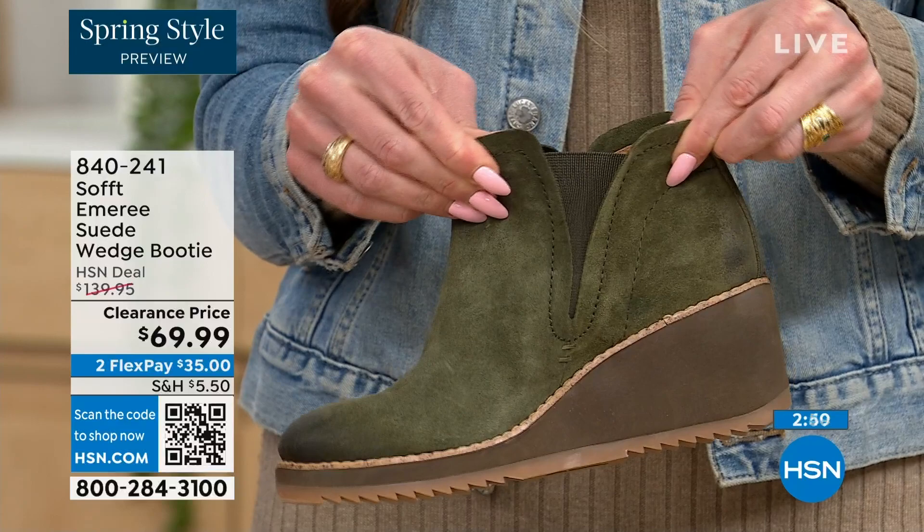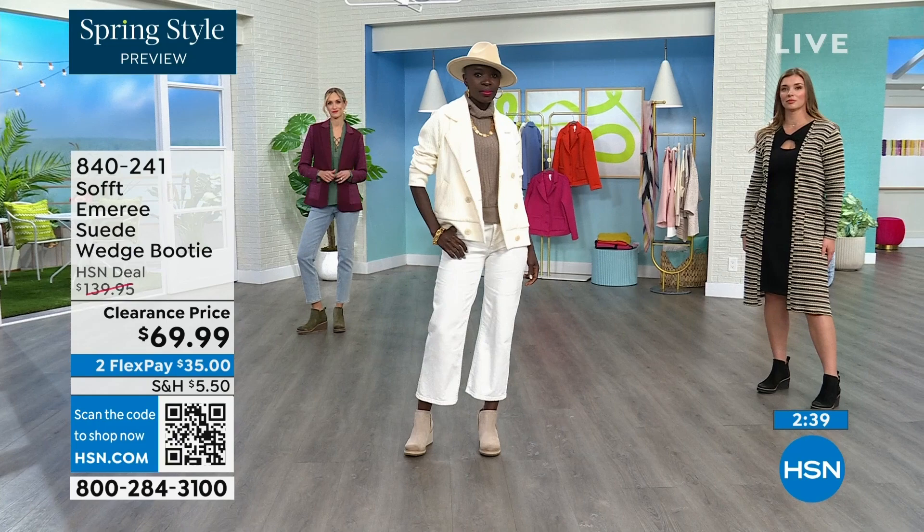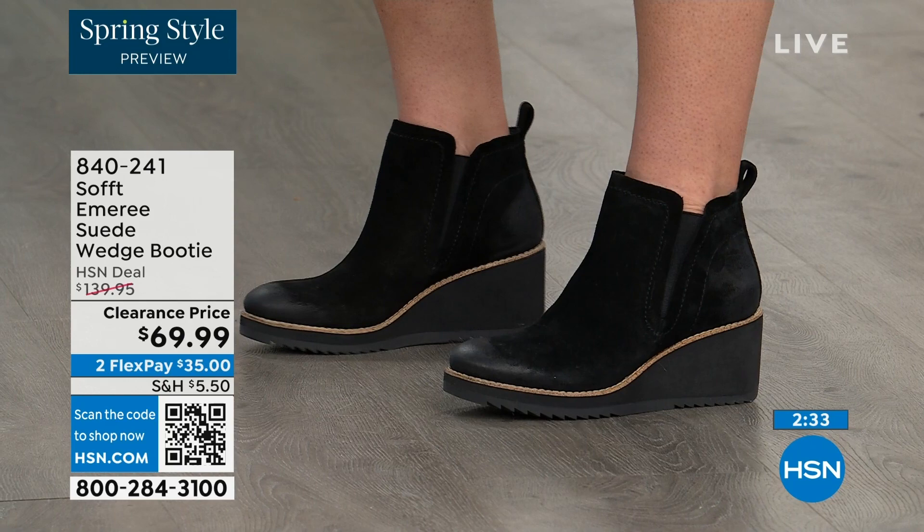There's a cute little pull tab on the back, so we're not going to have you breaking any nails trying to get them on. And there is incredible cushioning from the heel all the way to the ball of the foot.